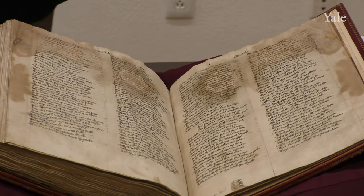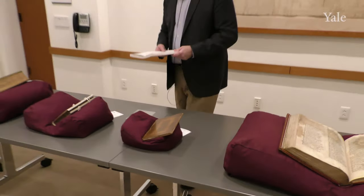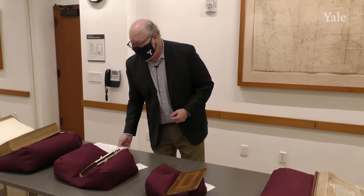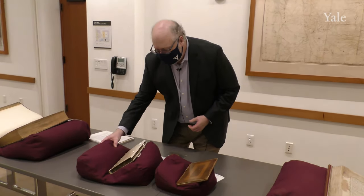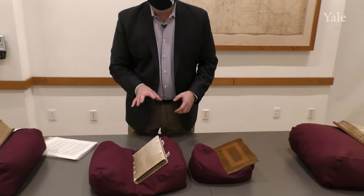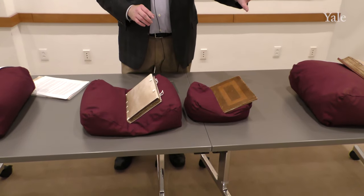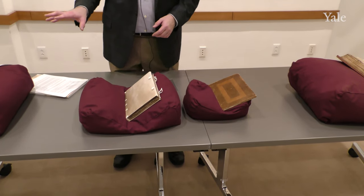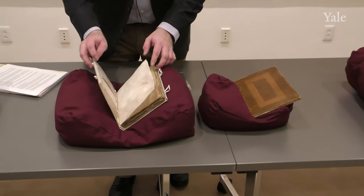The next Chaucer we're going to look at is my personal favorite, which you're not supposed to say — it's like saying you like one of your children more than another. But they don't listen terribly carefully; they know I love them all. This is the Zion College Chaucer. What's wonderful about having this one — I've shown you the Delamere, and I'm going to show you the Devonshire Chaucer — is that this is a very small book in a lot of ways.